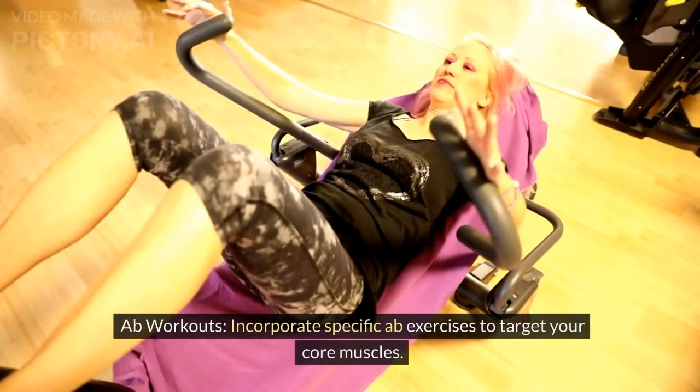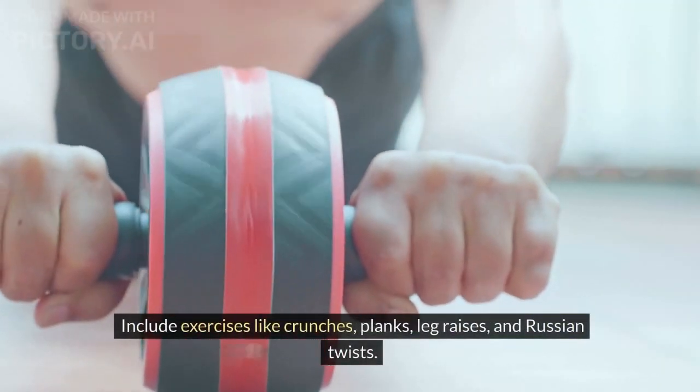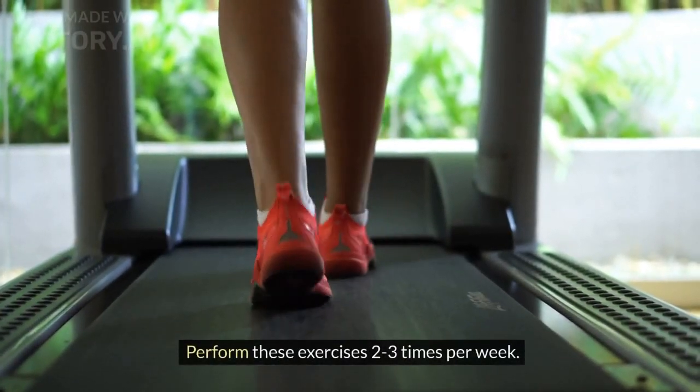Ab workouts: incorporate specific ab exercises to target your core muscles. Include exercises like crunches, planks, leg raises, and Russian twists. Perform these exercises 2 to 3 times per week.